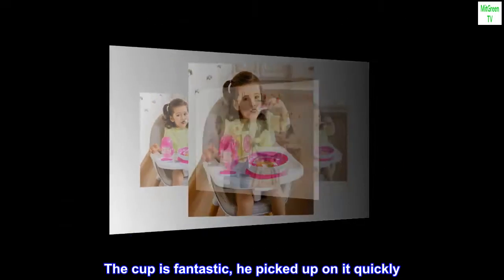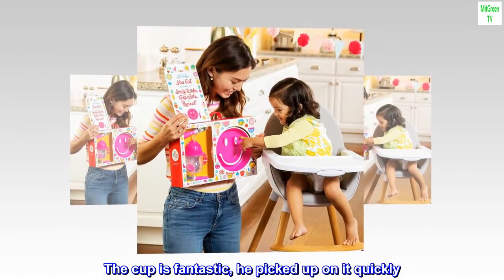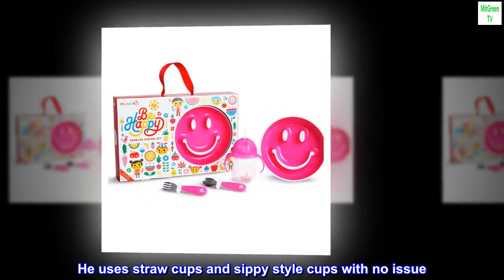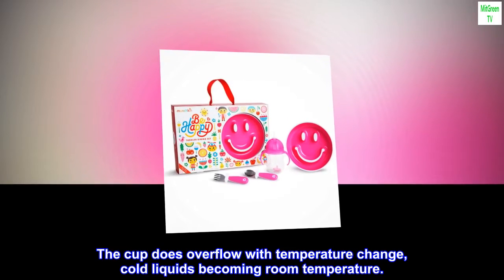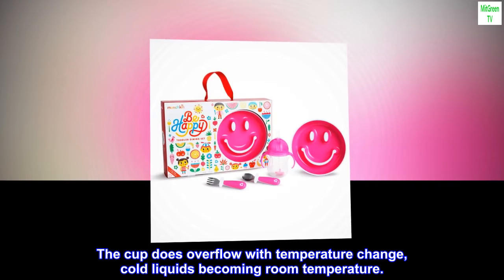The cup is fantastic, he picked up on it quickly. He uses straw cups and sippy-style cups with no issue. The cup does overflow with temperature change — cold liquids becoming room temperature.